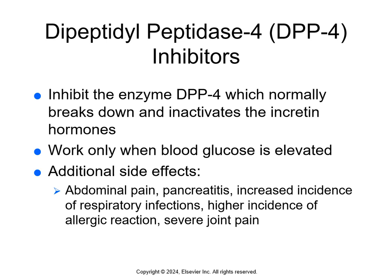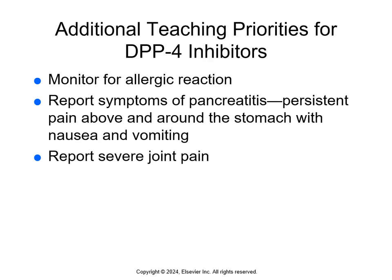DPP-4 inhibitors inhibit the enzyme that normally breaks down and inactivates the incretin hormones, especially GLP-1, thereby slowing the inactivation of natural incretin hormones and increasing active incretin hormone levels. This reduces blood glucose levels both before and after meals, and these only work when glucose is elevated. Side effects are abdominal pain, pancreatitis, increased respiratory infections, higher incidence of allergic reactions, and severe joint pain. Teach patients to monitor for allergic reactions, report signs of pancreatitis (persistent pain above and around the stomach with nausea and vomiting), and report severe joint pain. See page 397.